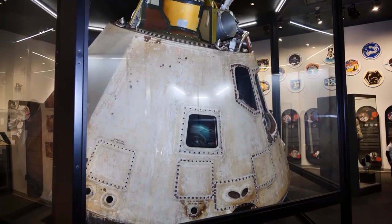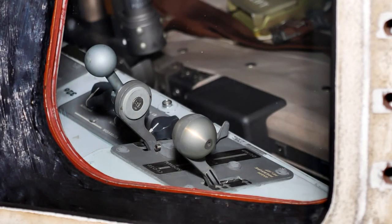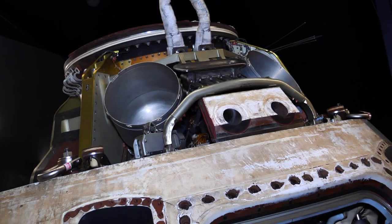The centerpiece of this exhibit is this huge spacecraft that launched back in 1973. The Skylab Command Module weighs 11,500 pounds and carries a lot of history. It holds the record for the longest duration single mission of an American spacecraft in space at 84 days.